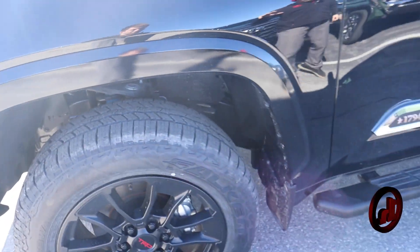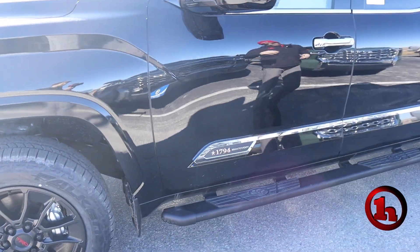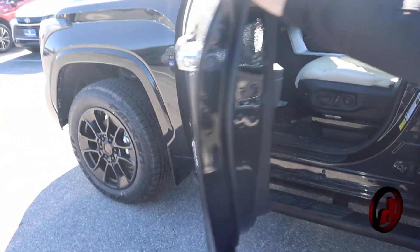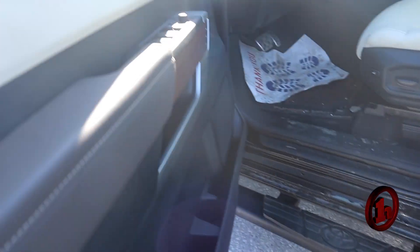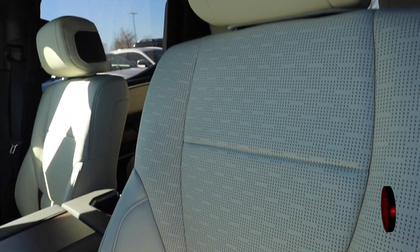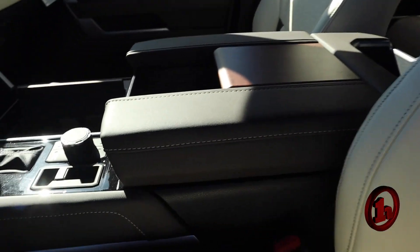TRD off-road is going to have those TRD wheels, which are really sharp. Love the 1794 badge there. That's a great piece there. And those running boards are absolutely beautiful. It does have the cream colored two-tone interior, so you are going to get cream and black in there. Really, really nice looking truck.